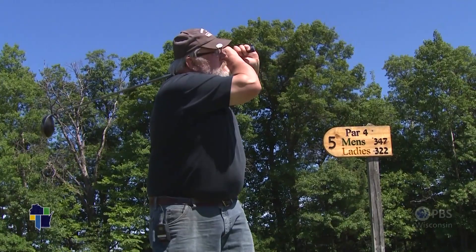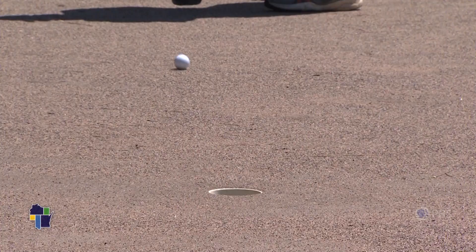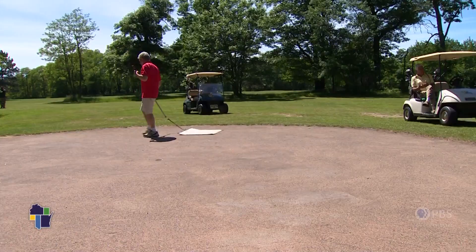None of us really worry too much about score. Just out to have a good time, you know? It's the way golf was meant to play for us duffers, because we're never going to be on the pro circuit anyway. So we might as well have fun.